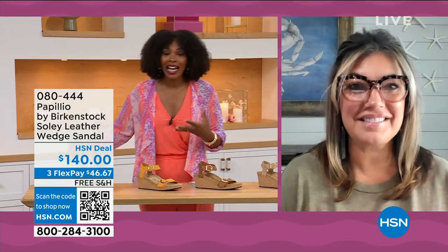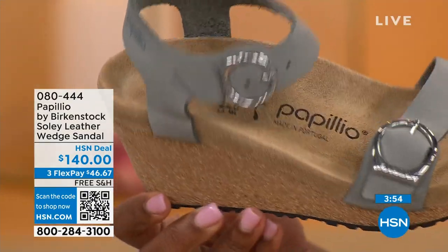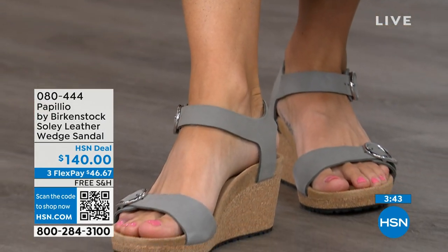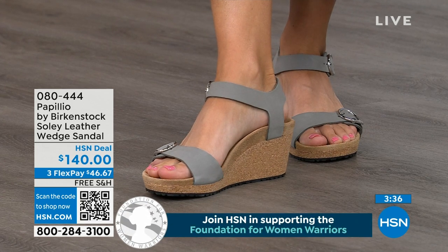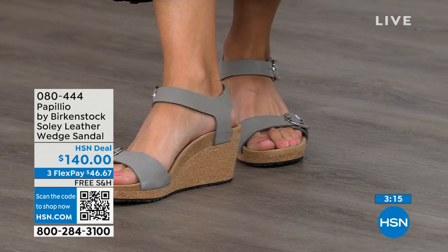Even if I'm wearing a wedge heel — one and a half inches on that covered heel with a little bit of a platform — I still order the same size. I love our wedge collection. This is Papilio by Birkenstock, a sub-brand where we do wedges. These wedges are uber comfortable because of that Birkenstock footbed. All of our wedges are a platform wedge — so in the very front it's built up a little bit, which reduces the overall height of the wedge.